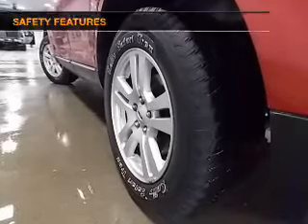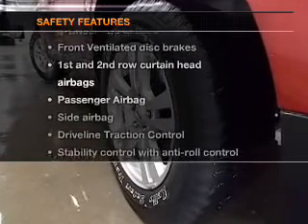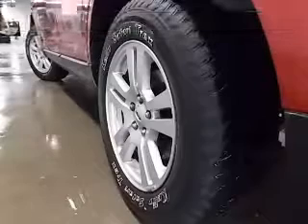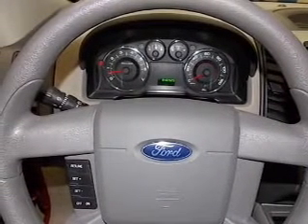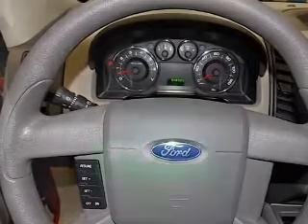If safety is a high priority, rest assured knowing these top safety components are included: an alarm system, front ventilated disc brakes, curtain head airbags, passenger airbag, side airbag, traction control, stability control, and low tire pressure warning.